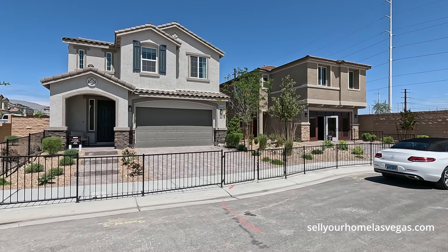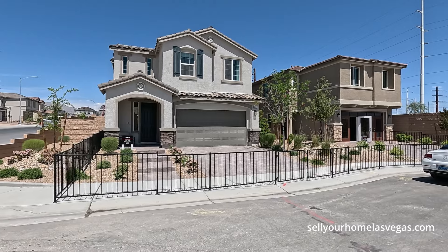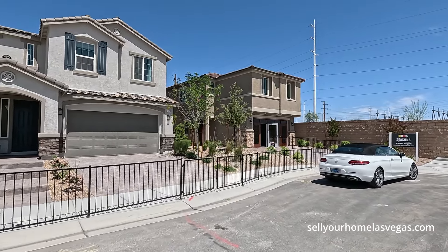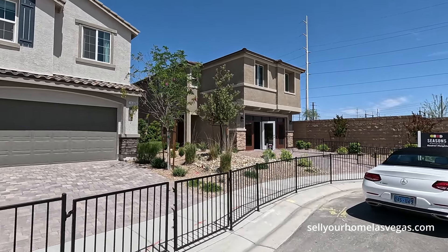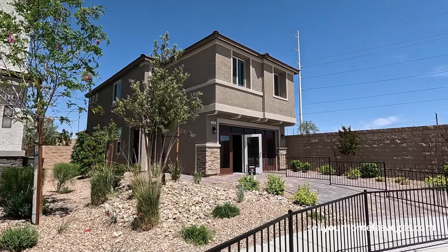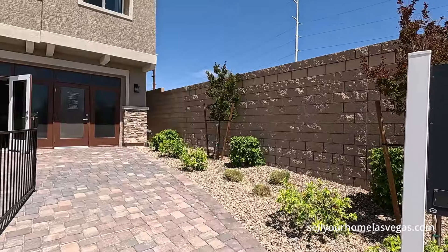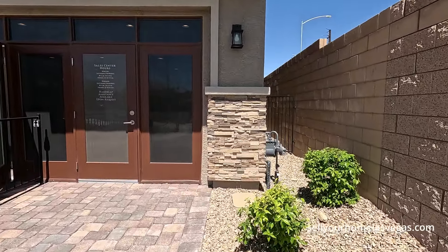Good afternoon everybody and welcome back to the channel. I'm David Carroll, your Las Vegas realtor with Signature Real Estate Group, and welcome to Seasons at Kestrel by Richmond American Homes. We're located out here in North Las Vegas right off of Pecos. It is a beautiful day. They have a little over 200 home sites in this community, probably about halfway sold. Currently 83 degrees, five mile an hour winds, about 2,077 feet above sea level.